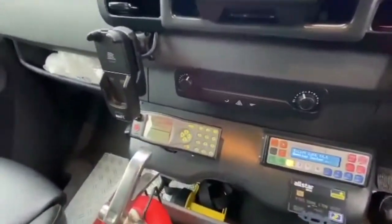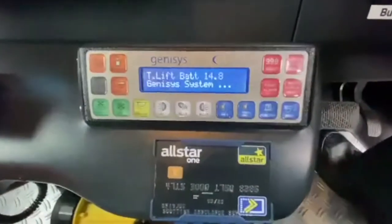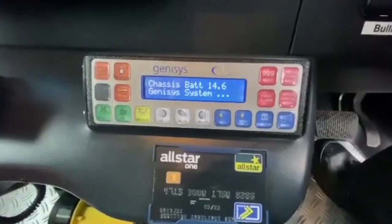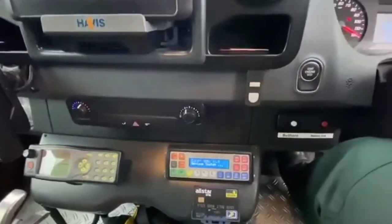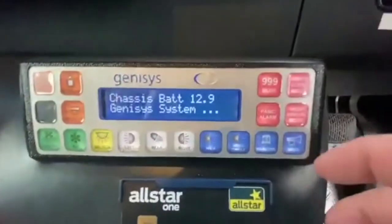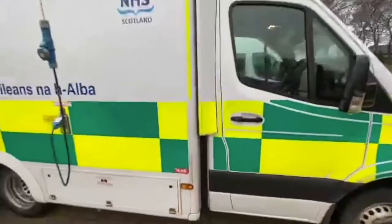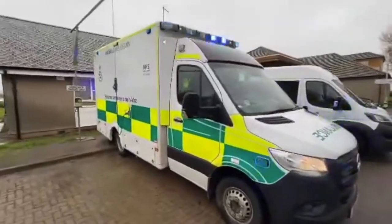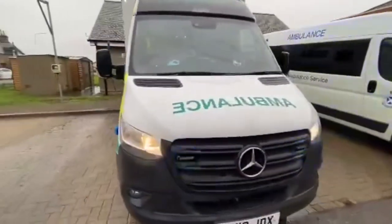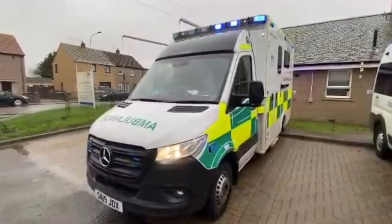In the front we have another radio so we can use that to contact our control room, and we've got a panel down here that works the all-important blue lights. I'll start up the vehicle — we've got the 999 button here, so press that and we'll have a look at what happens. When we press that button it activates the blue lights and has the headlamps flashing as well.